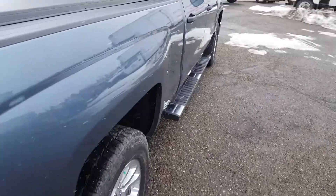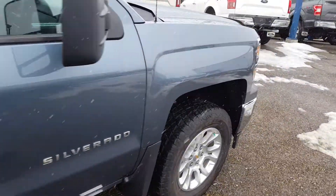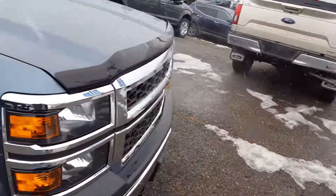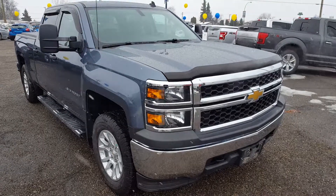If you're interested, feel free to come down to 1331 Central Street to our pre-owned Supercenter, take it for a test drive, and see all the features for yourself. Or give us a call at 250-563-8111 to set up an appointment.